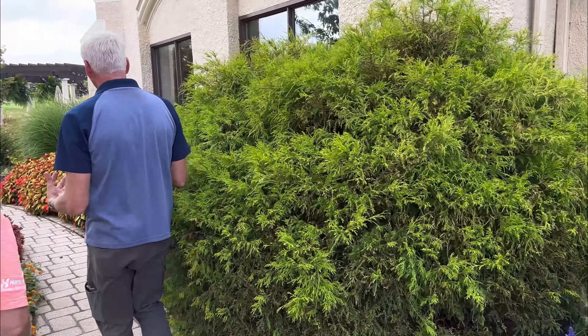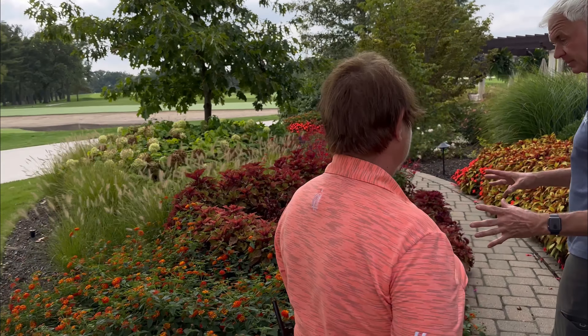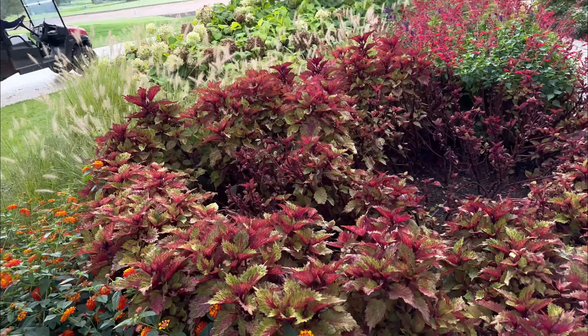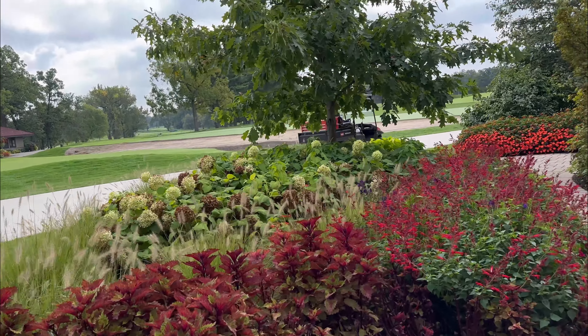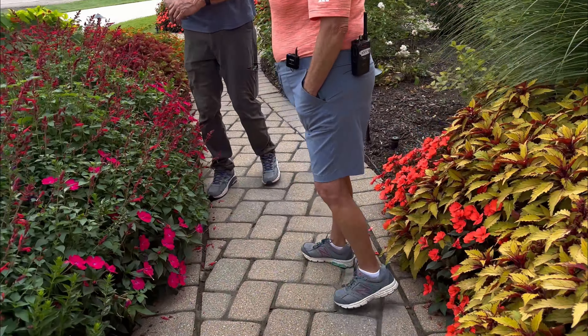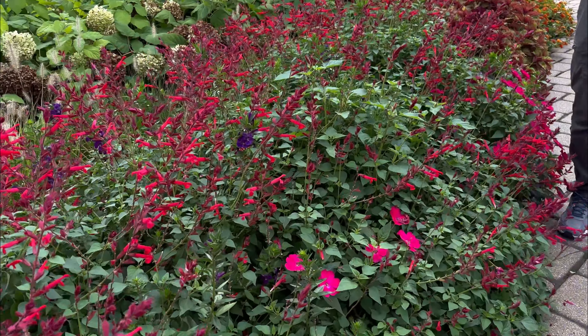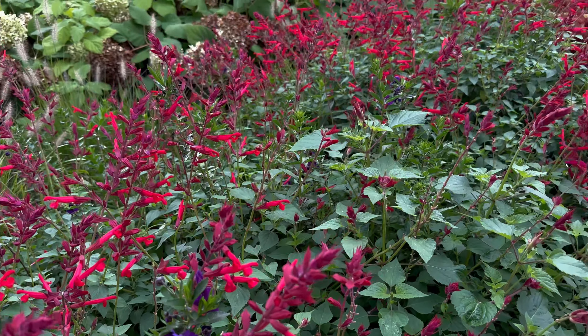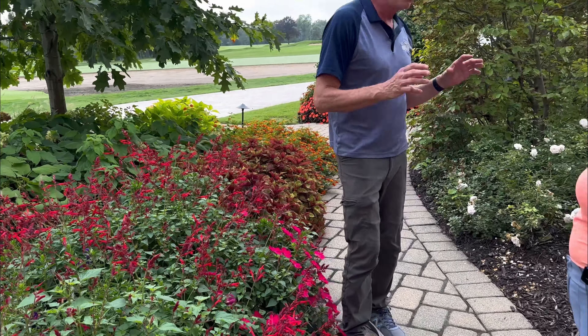Wrapping up near a section with warm colors — lantana again, coleus, and salvia. The salmon red salvia has been tried the last couple of years and pairs well with angelonia; that cherry red with purple color combination is striking. Super creative, beautiful work. Thank you for joining Wednesdays with Wayne, sponsored by Niemeyer's Landscape Supply — remember, beautiful landscapes start here.